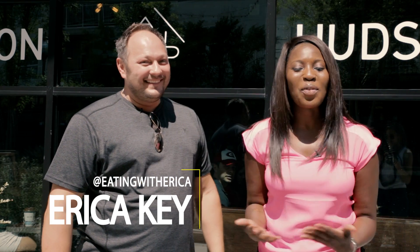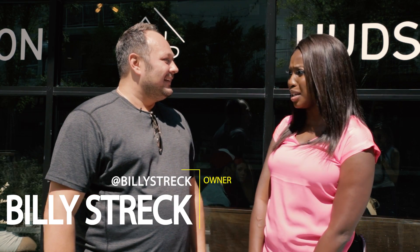Hi! I'm Erica from Eating with Erica. We're live in Inman Park with owner Billy Schreck. Billy, why would you consider Hampton & Hudson a must visit?